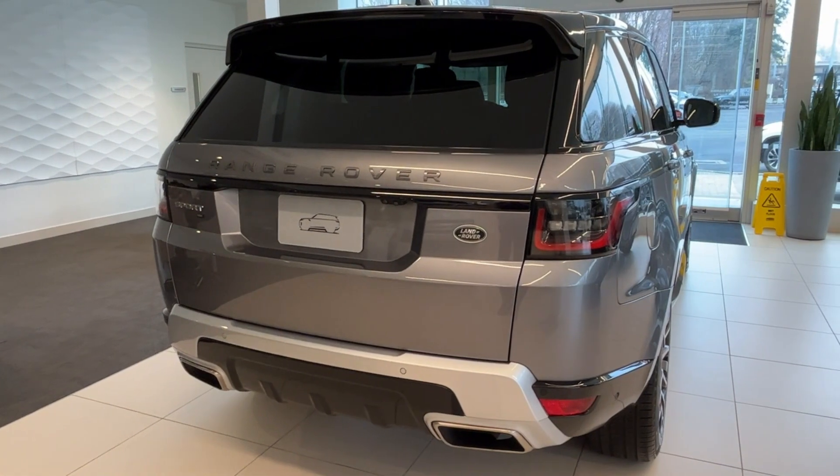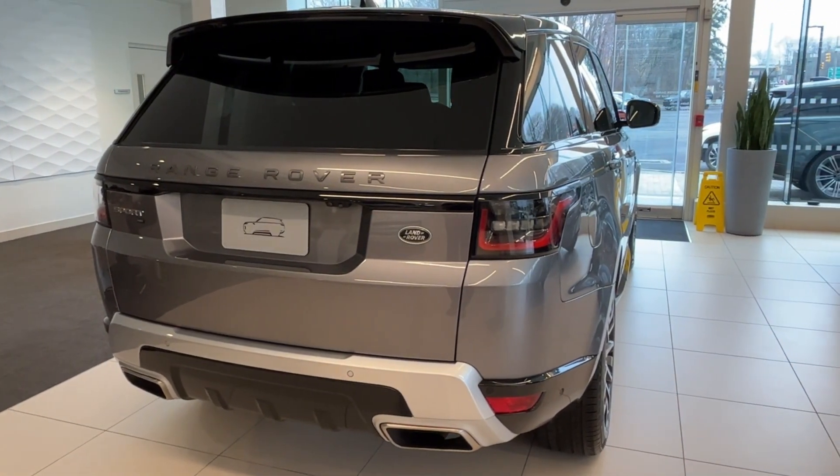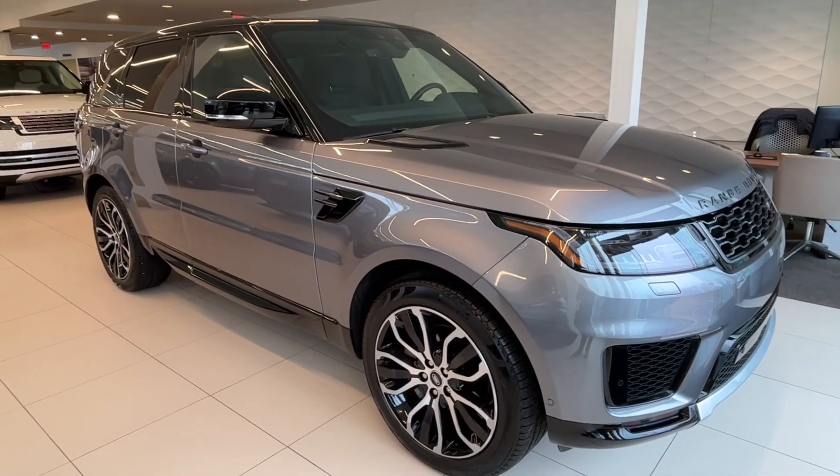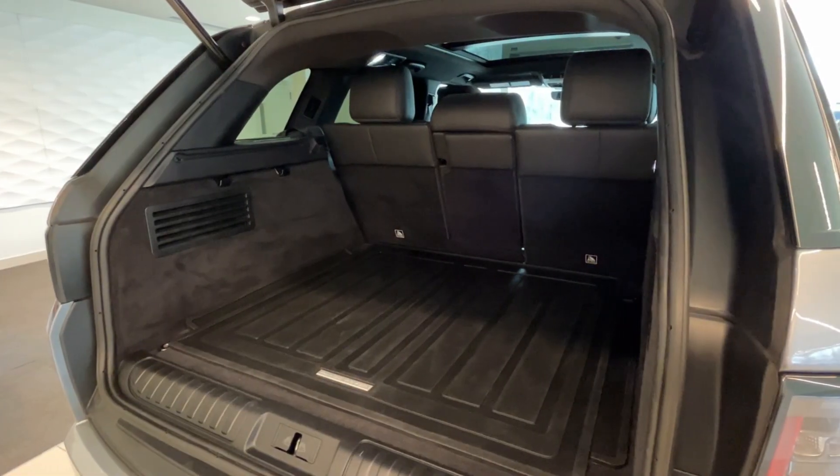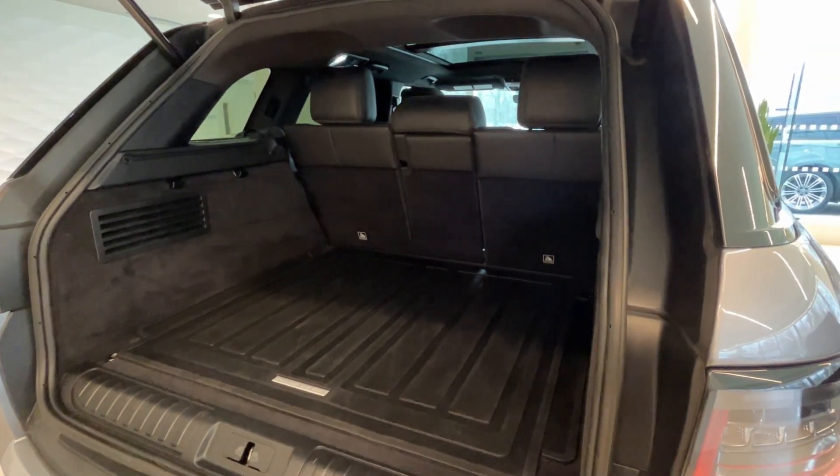This four-wheel drive vehicle is equipped with a 3.0 liter engine, providing you with 355 horsepower and a maximum towing capacity of 7,716 pounds, and front fog lights.